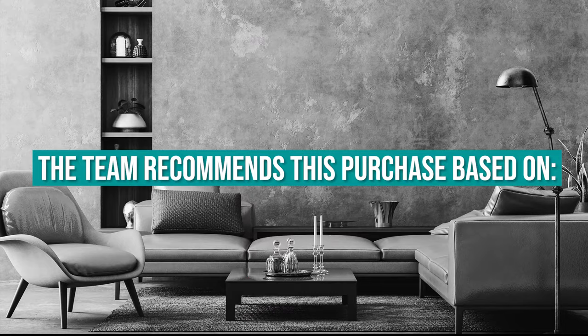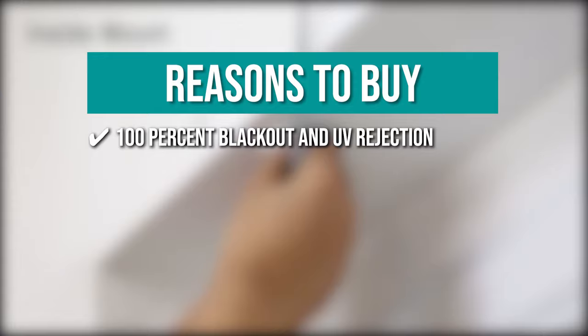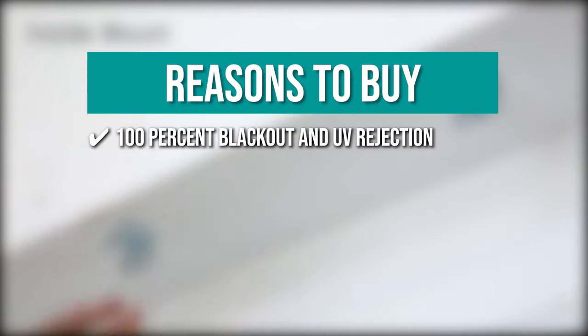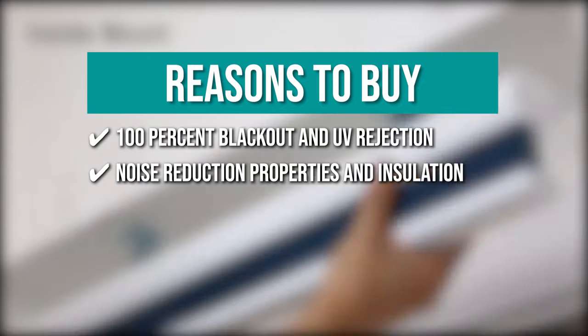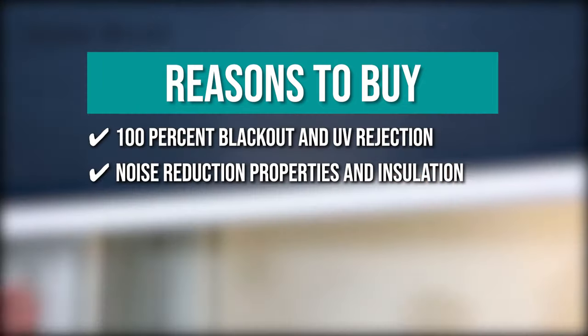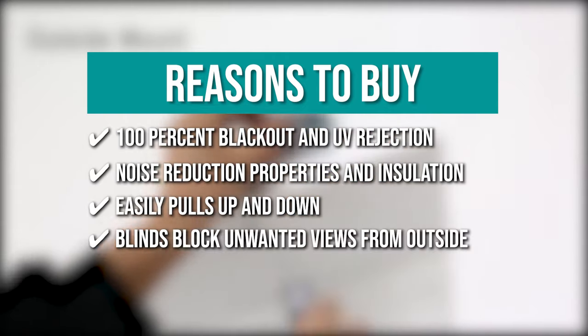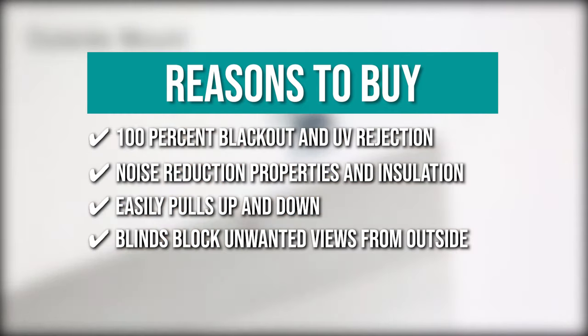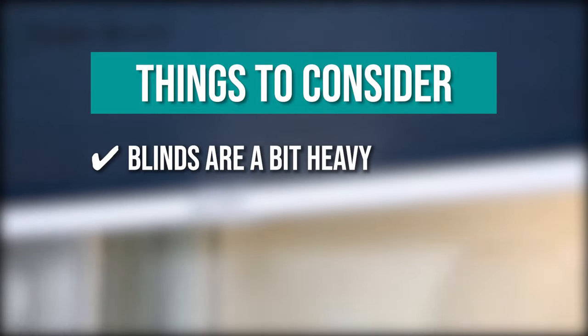The team recommends this purchase based on its 100% blackout and UV rejection thanks to a special blackout liner attached on the inside of the cellular material. Its noise reduction and insulation is backed by a honeycomb structure design to keep you warm in the winter and cool in the summer. It easily pulls up and down, allowing you to control it at any position. The blinds block unwanted views from the outside, offering full privacy when the shade is lowered. Note that the blinds are a bit heavy during installation.